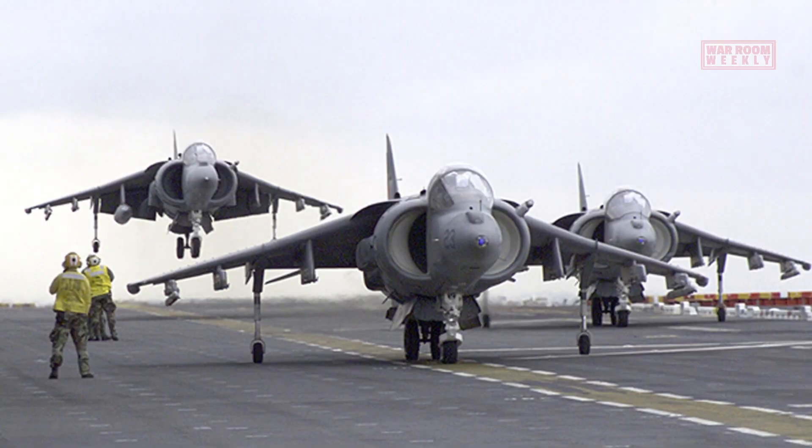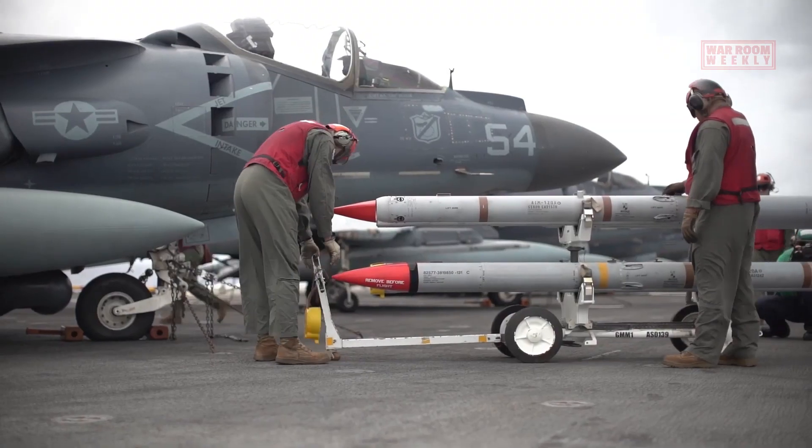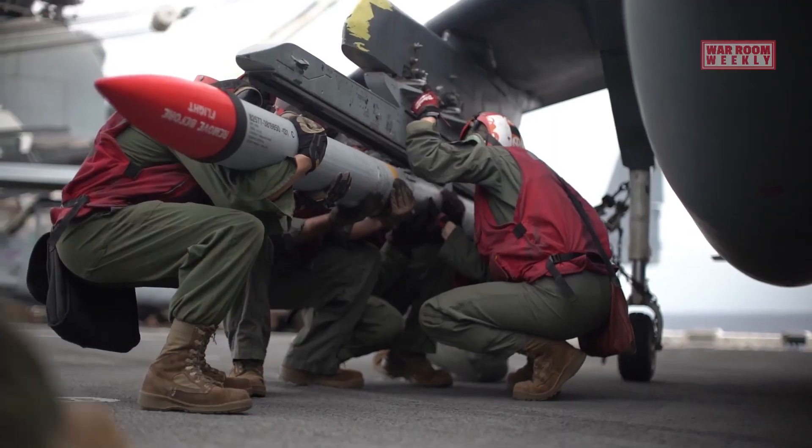The AV-8B Harrier is equipped with a wide range of weapons and missiles to effectively carry out its combat missions. These weapons are strategically integrated into various hardpoints on the aircraft's wings and fuselage.